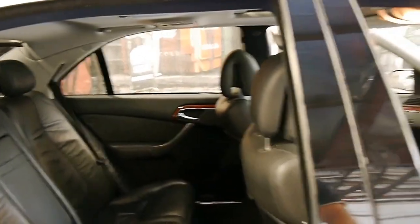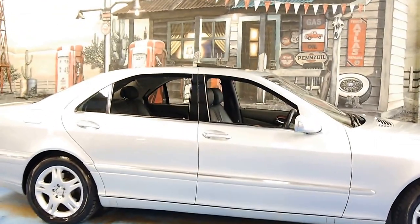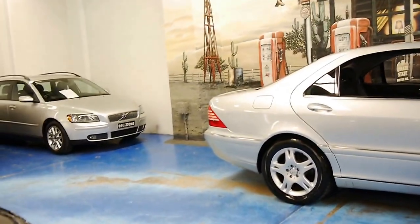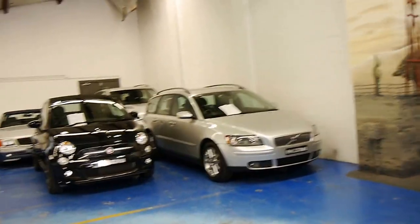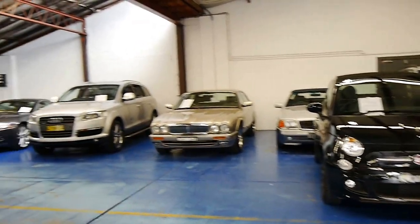Thank you so much for taking the time today to have a look at our video. We specialise in European cars, we have a lot of Mercedes in stock, and we would welcome the opportunity to take you for a test drive. Thank you so much for watching, and we look forward to hearing from you.